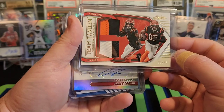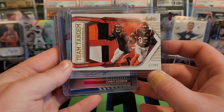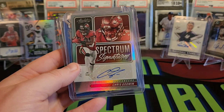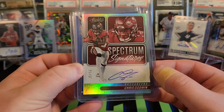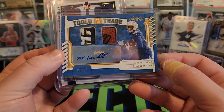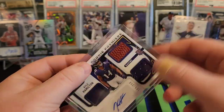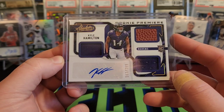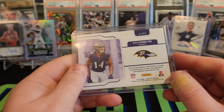Then we had — this might be my favorite card — the Team Tandems Tee Higgins and Jamar Chase, 22 out of 49 with the two two-color patches. Pretty cool — I think Jamar Chase might be coming back this week too. We have Chris Godwin, 35 out of 50 on the Spectrum Signatures. Then the really cool Mike Williams Tools of the Trade, 4 out of 25, with a little piece of football and jersey along with the auto. And our rookie premier material signature was Kyle Hamilton — two patches, a little bit of football, 103 out of 399.